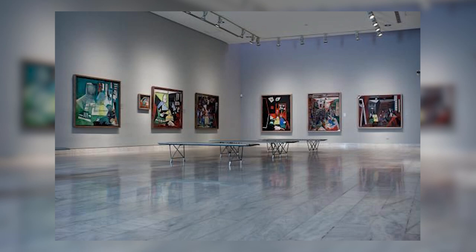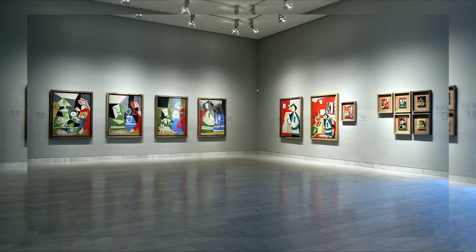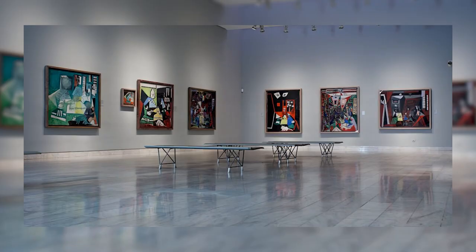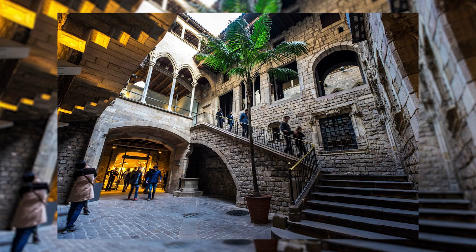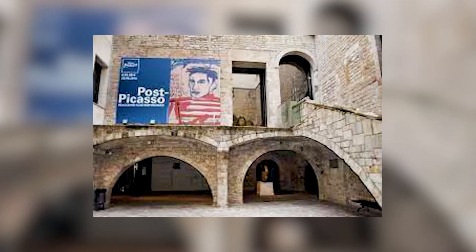Museo Picasso de Barcelona. Inaugurated in 1963, the Picasso Museum occupies five medieval palaces in the Gothic Quarter on the Carrer de Montcada, named after an important local family of the 12th century. The Carrer de Montcada is listed as a Conjunto Monumental Histórico Artístico, a historic artistic monument, and the five palaces are remarkable Catalan-Gothic landmarks dating to the 13th and 14th centuries. The architecture of each building features a central patio and a grand exterior staircase.